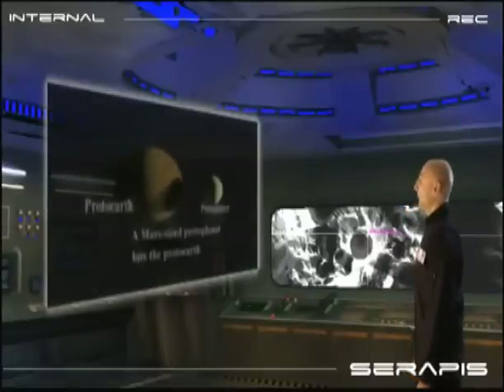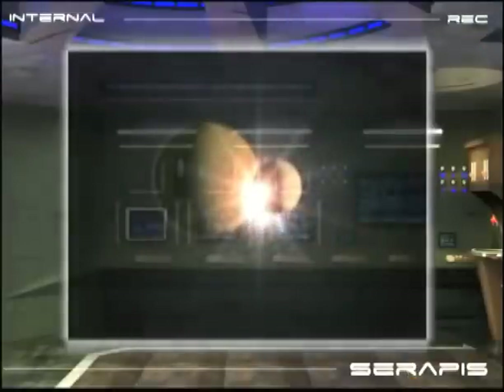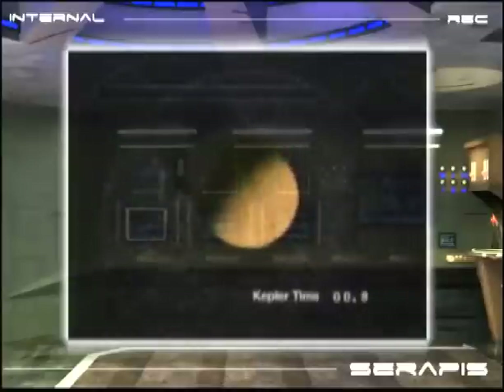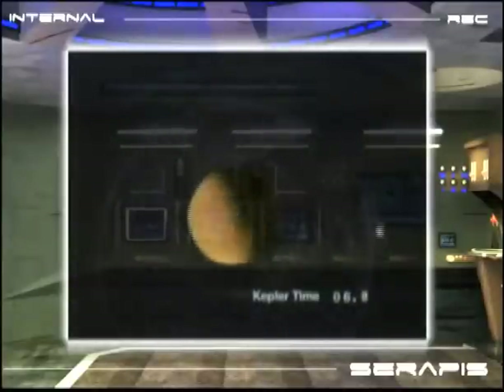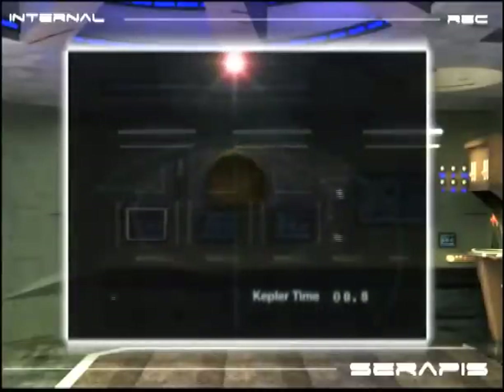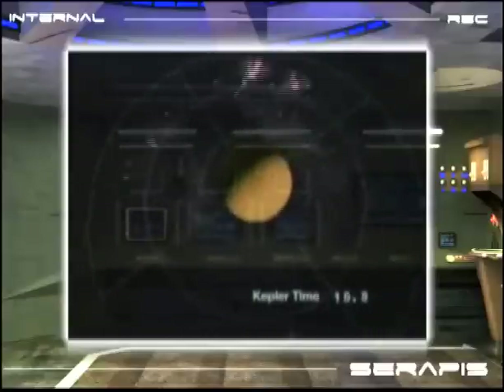More than four billion years ago, the Earth was hit by a celestial body, perhaps as big as Mars. The two objects fused together, but a lot of material was thrown off and went into orbit around the new, bigger Earth, and eventually came together to form the Moon.